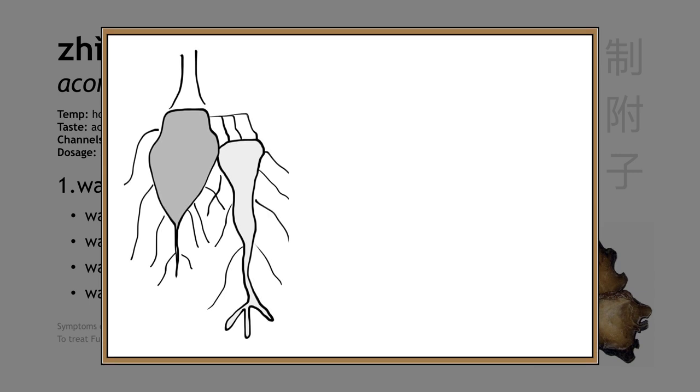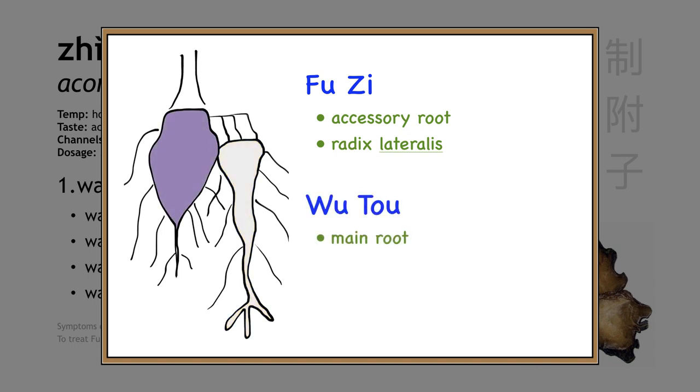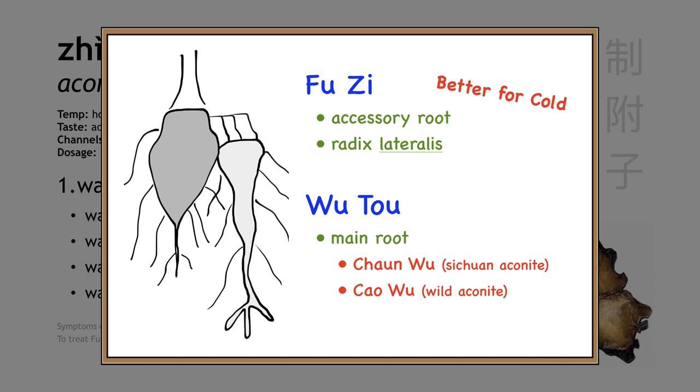The root structure of this plant is interesting. It has a main root that grows straight down, and then laterally, off to the side, it has an accessory root. So Fu Zi is actually aconite accessory root, or daughter root — that's why the Latin name has the word lateralis in it. The main root used to be called Wu Tou. Now we distinguish between two varieties: Chuan Wu, which is grown in Sichuan province, and Cao Wu, which is wild aconite that grows everywhere else in China. Both belong to the category of herbs that warm the interior. Fu Zi is better for dealing with cold, while Chuan Wu and Cao Wu are better for treating wind, for things like Bi syndrome.